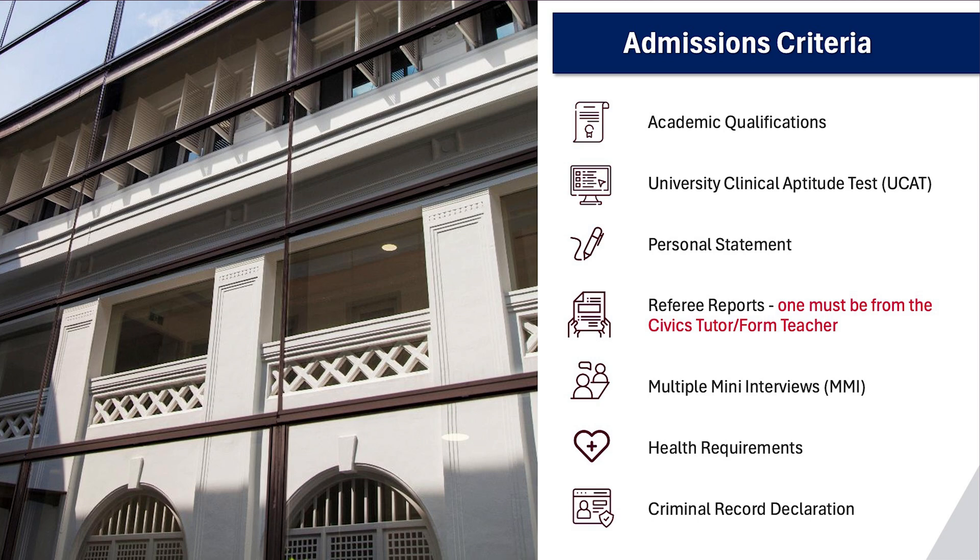Two, your University Clinical Aptitude Test or UCAT results. You would have received your results upon completion of your online test. Three, your personal statement, which is a 300-word essay. This short essay is to introduce yourself, the reasons for wishing to study medicine, and any experience that may have driven your desire to be a doctor. Your personal statement will also form the basis for one of the multiple mini-interview sessions. Four, you would also need to submit two referee reports. One of the reports must be from your civics tutor or personal tutor. The other may be from someone of your choice who knows you well enough.